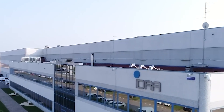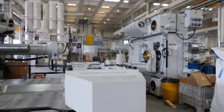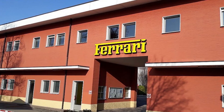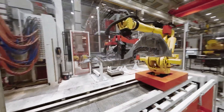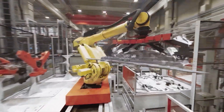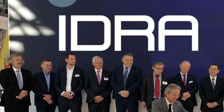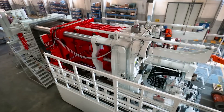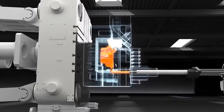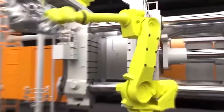Riccardo Ferrario was determined to create the ultimate casting machine, one that would be the envy of even the most prestigious car brands like Ferrari. It was a challenging task, as scaling up the casting process while maintaining a precise balance of temperature and pressure is no easy feat. But Ferrario and his team at Idra pulled it off, and the result is a machine that not only performs flawlessly, but also boasts a distinctive and eye-catching design that is instantly recognizable as the pinnacle of casting technology.